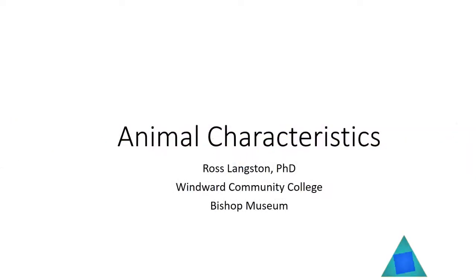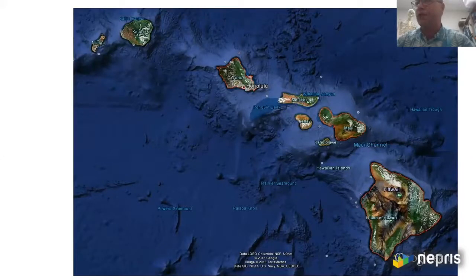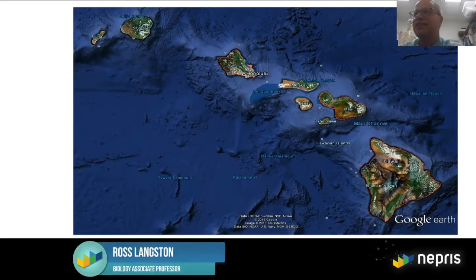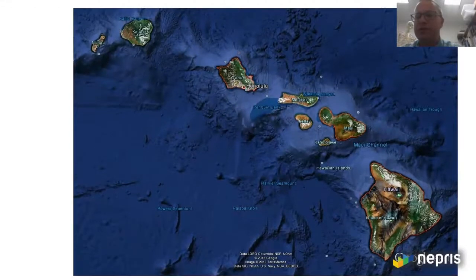My name is Ross and I teach anatomy at a community college. I work with pigs and sometimes with fish. We are in Hawaii — it's in America, but a long way from most of it, out in the middle of the Pacific Ocean. We're about 14,000 kilometers away from Ramallah.